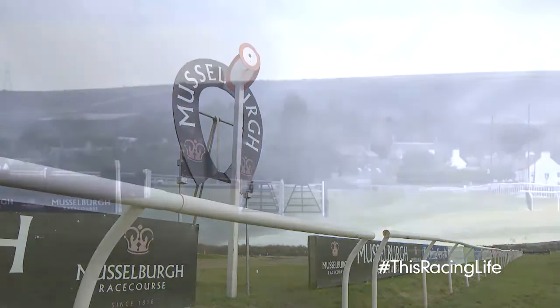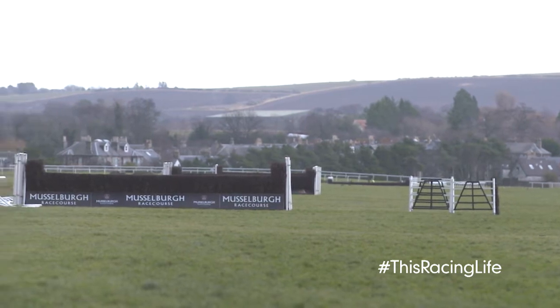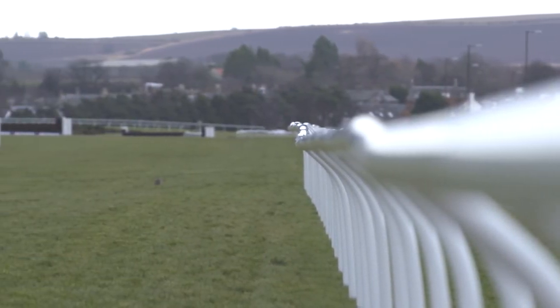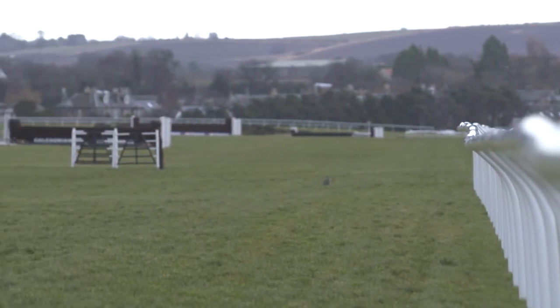The team at Musselburgh are gearing up for their big trials day on the first weekend of February. To give you an insight into the track, Harriet Graham tells us more. We've obviously had some severe weather this time — we've had frost, we've had snow and we've had rain — but we've kept a lovely bit of fresh ground for this weekend, and we moved all the hurdles and all the chase fences, so the ground staff have been extremely busy over the last week.